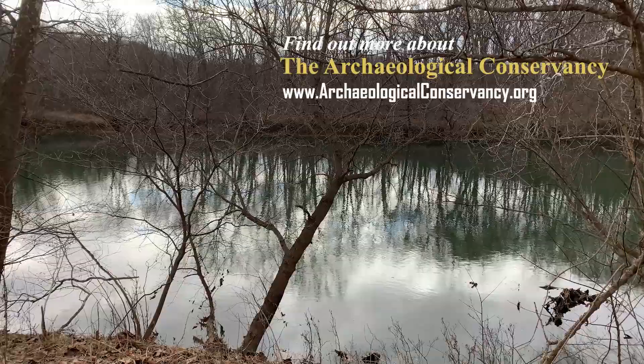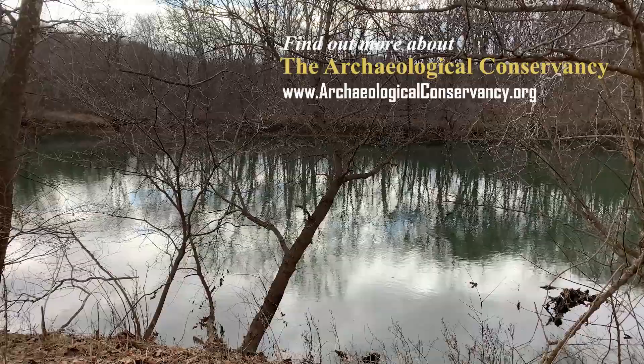Hopefully sometime in the future we'll have somebody interested in doing research out here. Thank you so much for joining us today — it's really great to be able to reach out and show folks a little bit of what we do in terms of managing these properties. We'll see you next time.